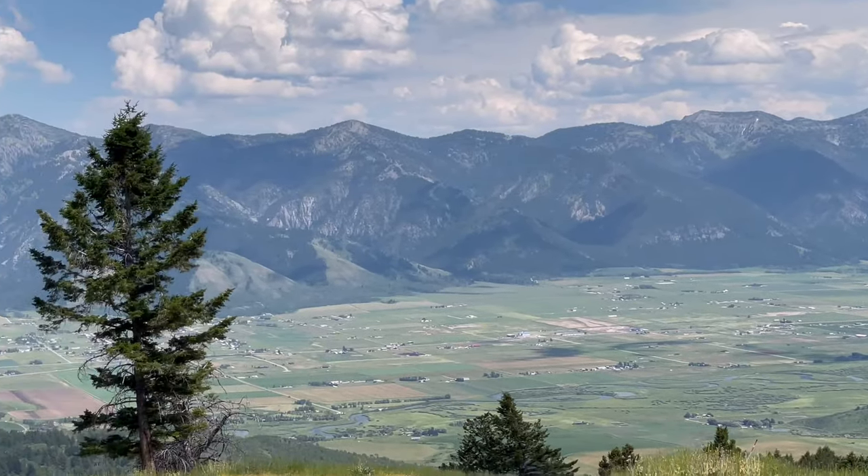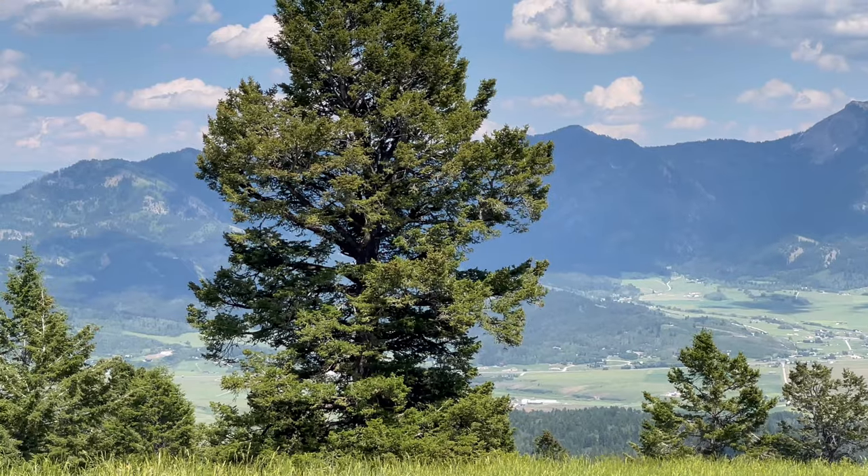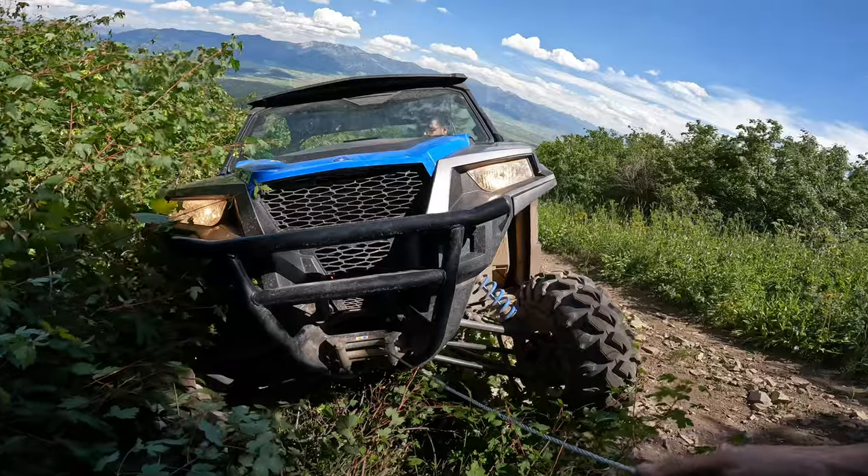Nice view of the valley — in fact, I can see my house from here.